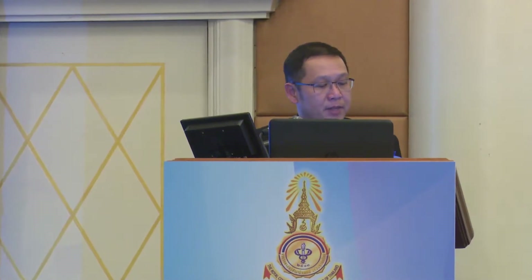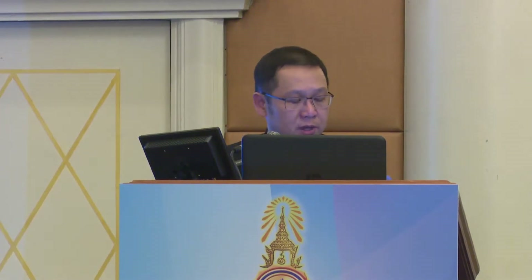Good afternoon everyone. This is the luncheon symposium by Indochina Healthcare. The topic is hemodynamic management in cesarean section. May I introduce the moderator, Assistant Professor Namtip Triyasunan from the Department of Anesthesiology, Faculty of Medicine, Siriraj Hospital, Mahidol University. Please welcome Associate Professor Namtip.